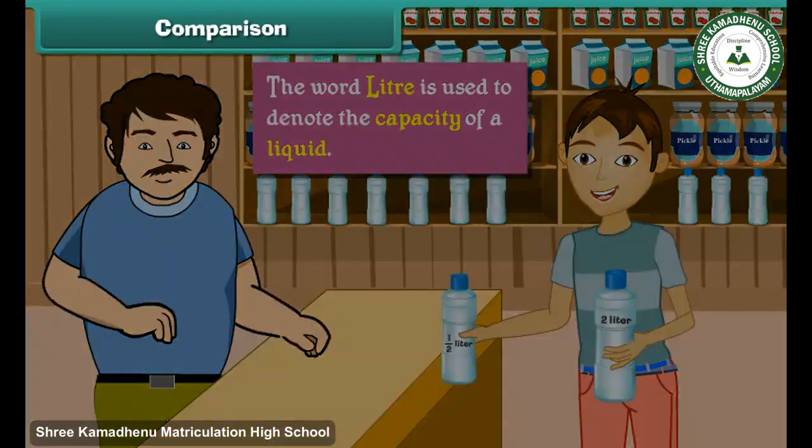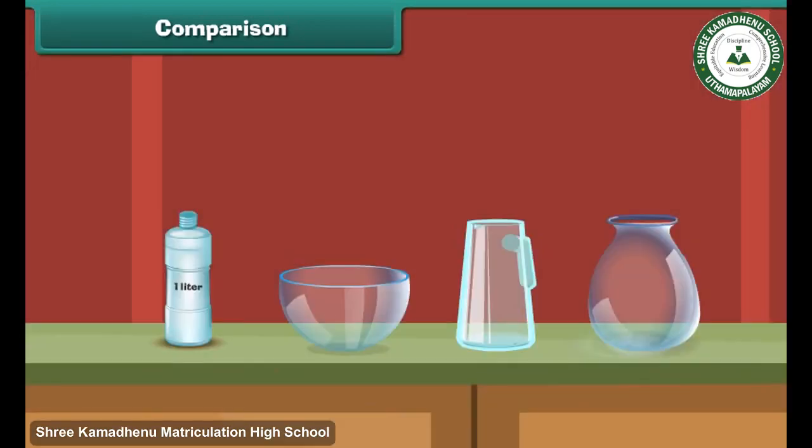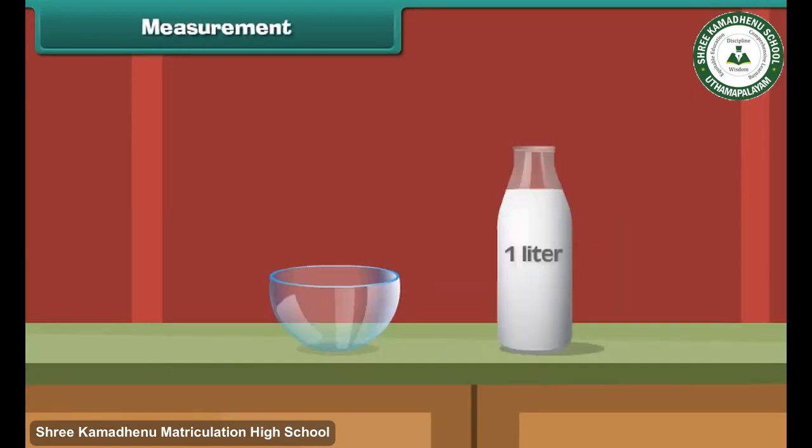We will now pour water from this bottle into a vessel. We have seen that one liter of water does not fill this vessel — this vessel holds more than one liter of water. Similarly, pouring water from the bottle into these other vessels shows they also hold more than one liter of water.